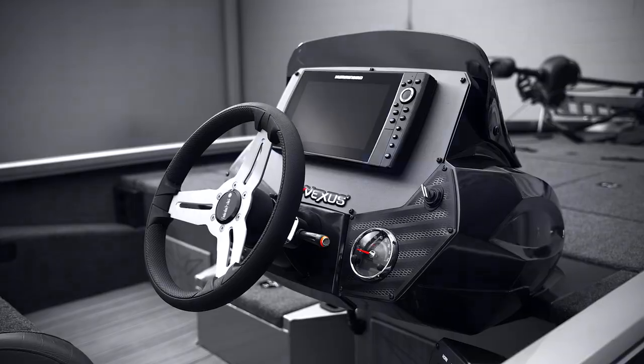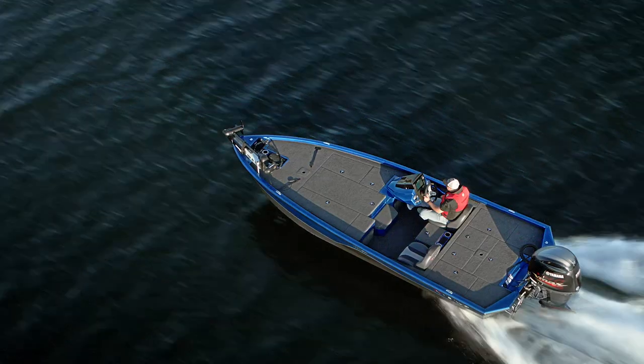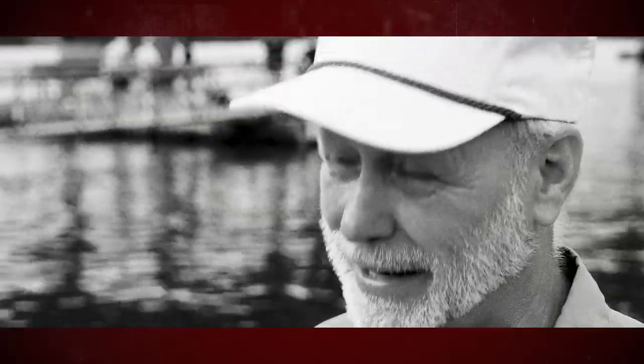Is that a fiberglass boat, or is that an aluminum boat? It's our hybrid — the boat rides like a glass boat. You tell them it's aluminum and it throws them. This ain't an aluminum boat. It rides like a fiberglass boat.